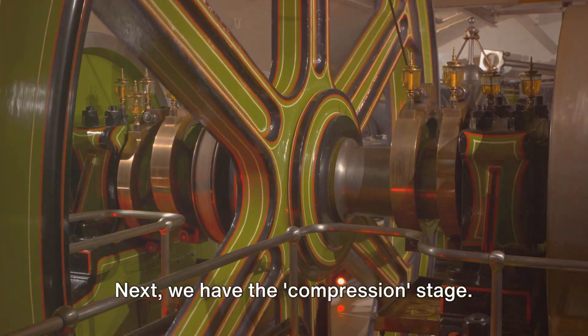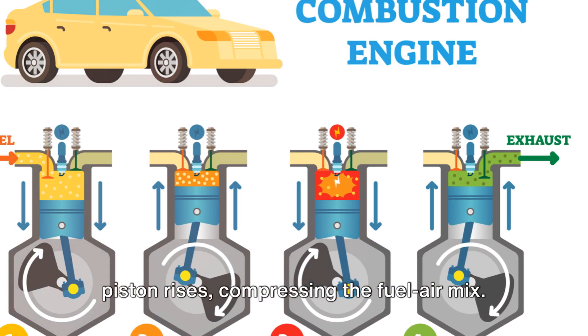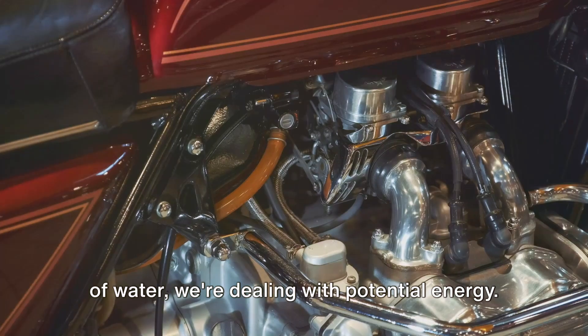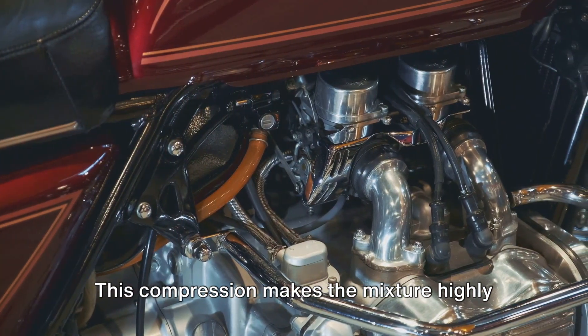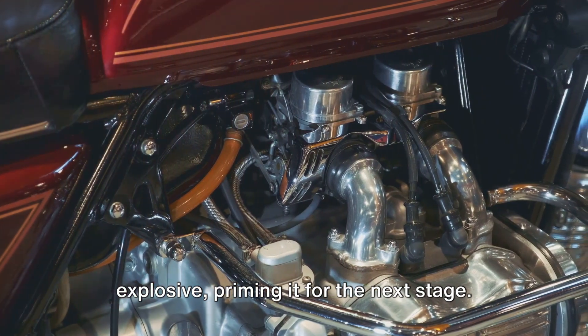Next, we have the compression stage. Here, the intake valve closes and the piston rises, compressing the fuel-air mix. It's like squeezing a sponge, but instead of water, we're dealing with potential energy. This compression makes the mixture highly explosive, priming it for the next stage.